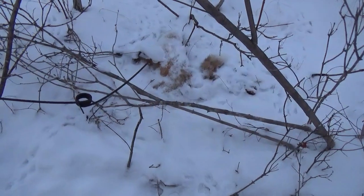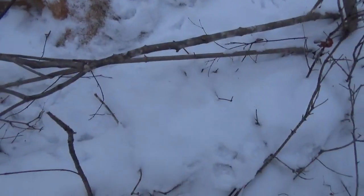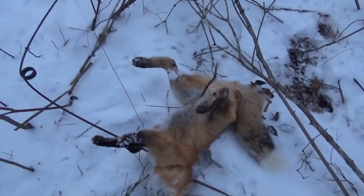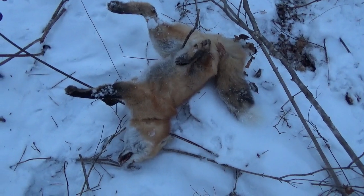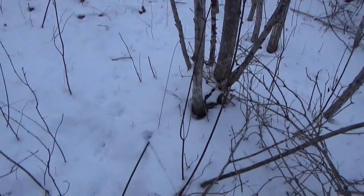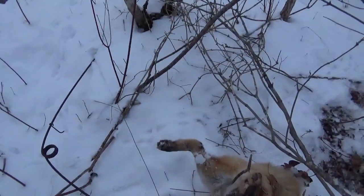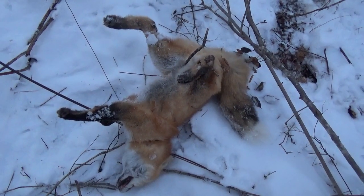Well everyone, second snare in this location - second catch. Looks like we picked up a little red fox here. He got caught before the snow, so we shall remove him and continue on. Looks like there's a coyote coming, checking out the fox here on this trail. We'll get it reset - it's the second fox of the year and we shall continue on.